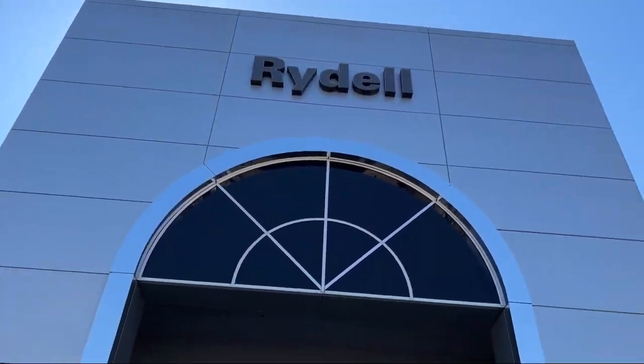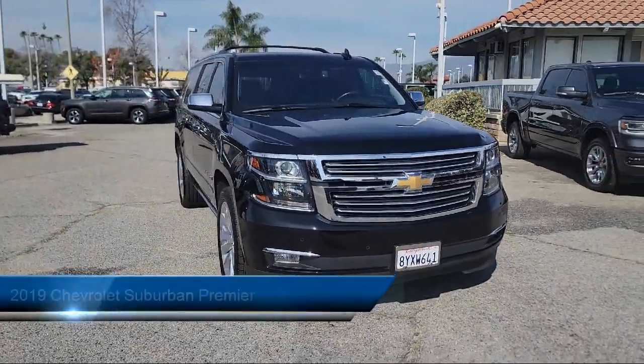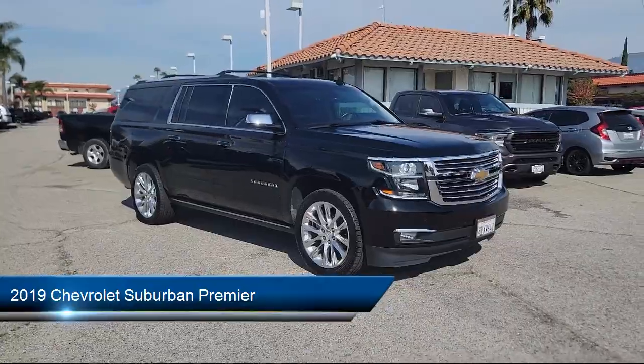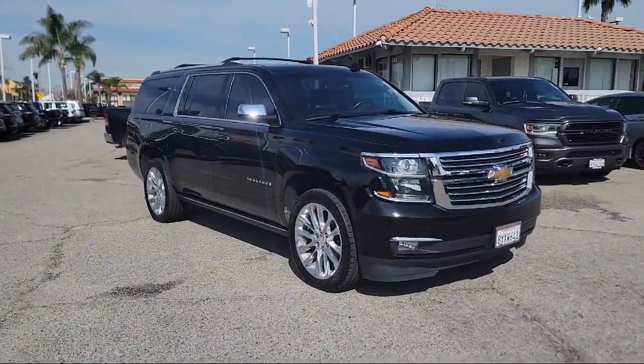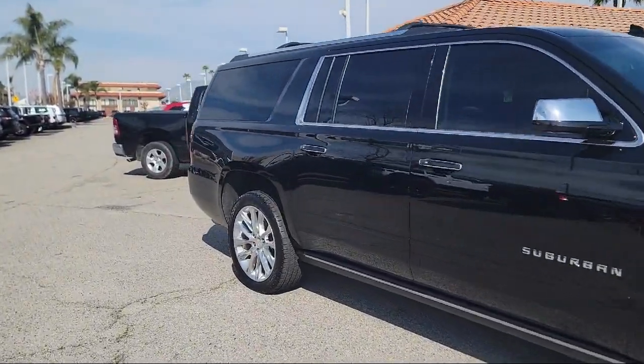Welcome to Rydell Chrysler Dodge Jeep Ram, and here's a look at another one of our great vehicles for sale. It comes equipped with OnStar and Chevrolet Connect Emergency Communication System, Bose Centerpoint Premium 10-Speaker Surround Sound Audio System, Navigation, and Apple CarPlay and Android Auto.